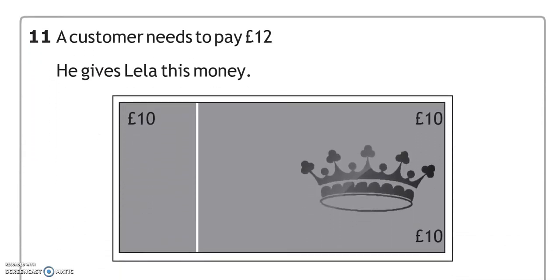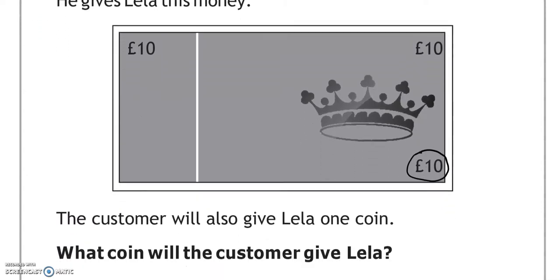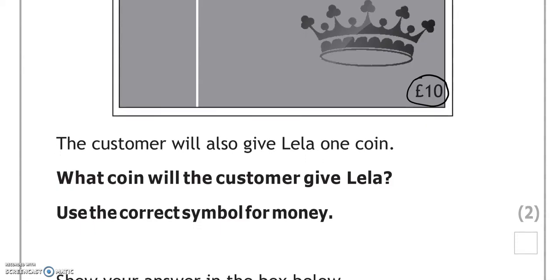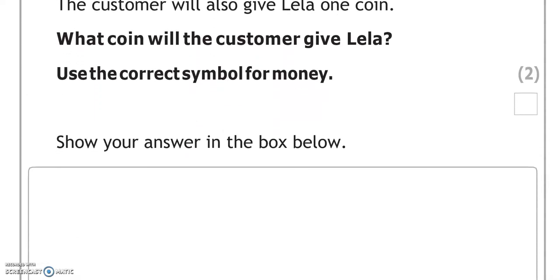A customer needs to pay £12. He gives Leela this money — that's a £10 note. The customer will also give Leela one coin. What coin will the customer give Leela? Use the correct symbol for money. He needs to pay £12 and he's given £10 already, so there is £2 left that he still needs to pay.